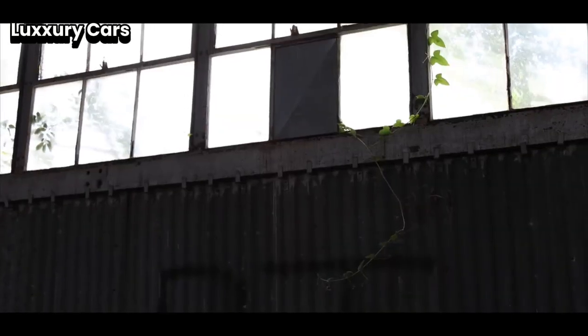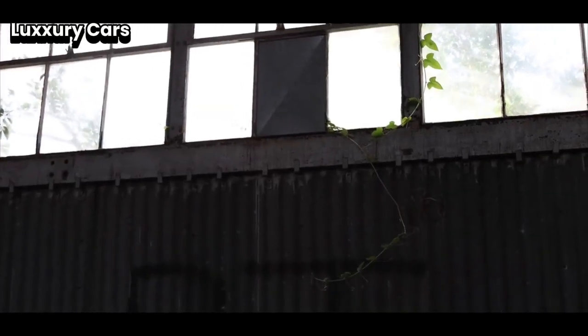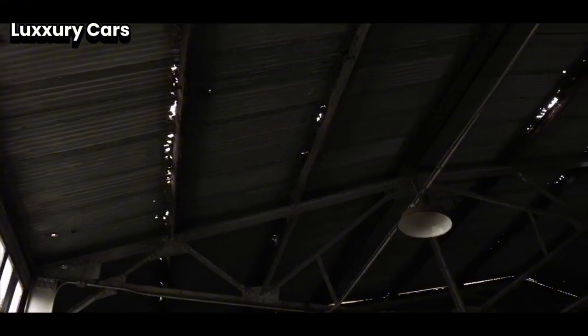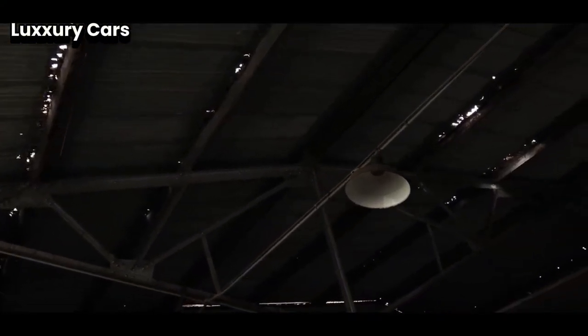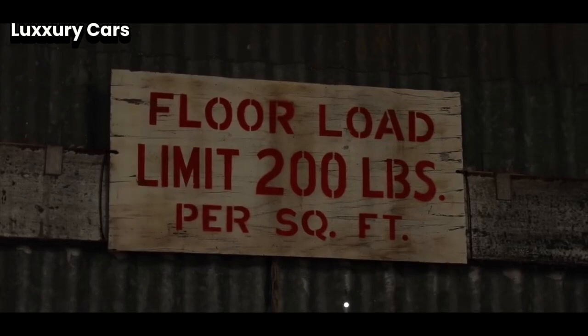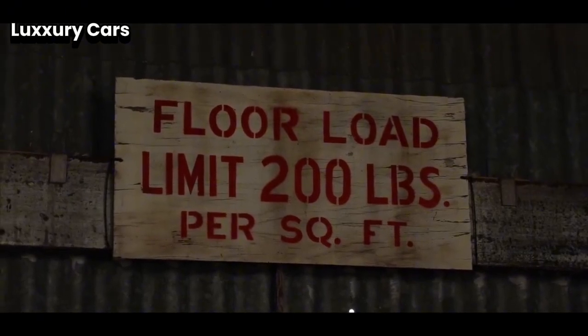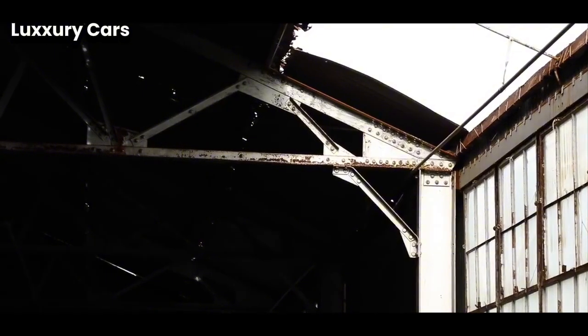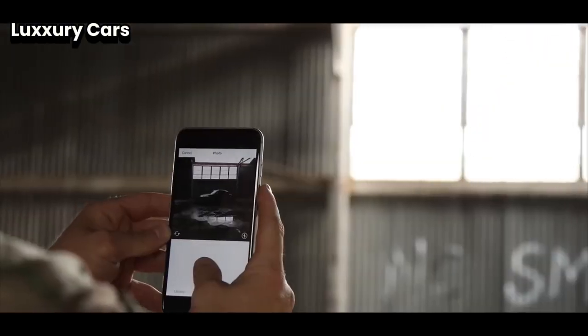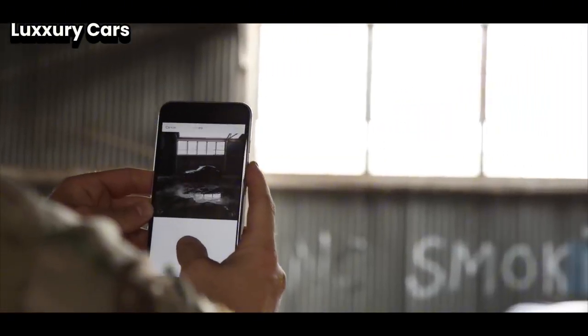On the outside, the SV Autobiography makes a strong impression. Its sleek lines and bold grille give it a commanding presence on the road. The large alloy wheels and elegant LED headlights add to its sophisticated look. The SV Autobiography is packed with advanced technology, and the infotainment system is easy to use, with a large touchscreen that controls navigation.